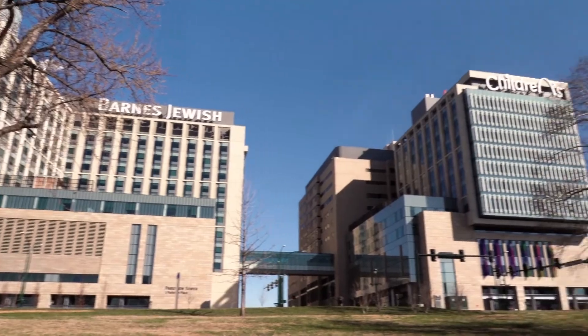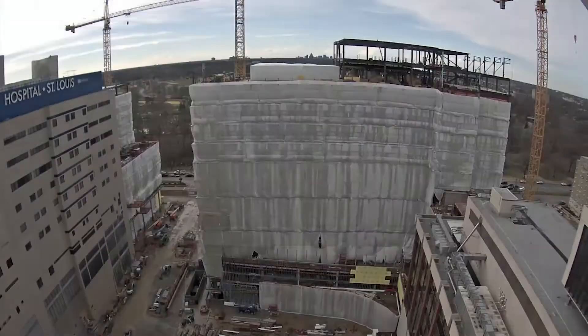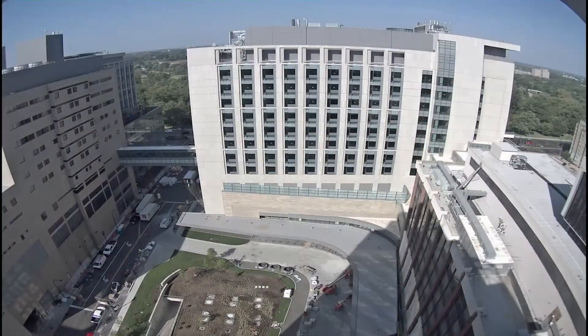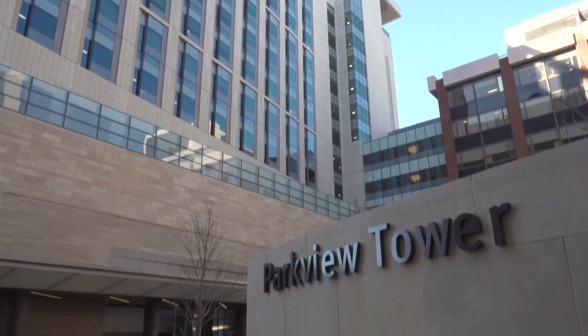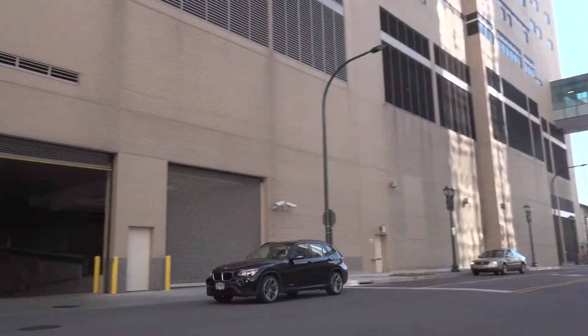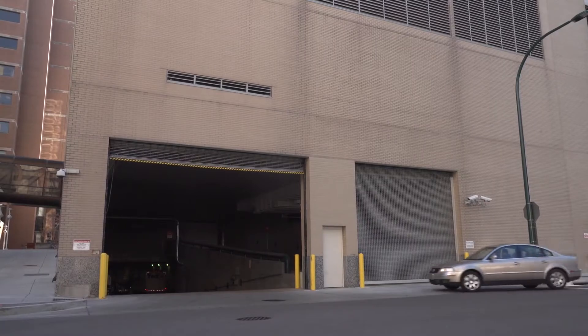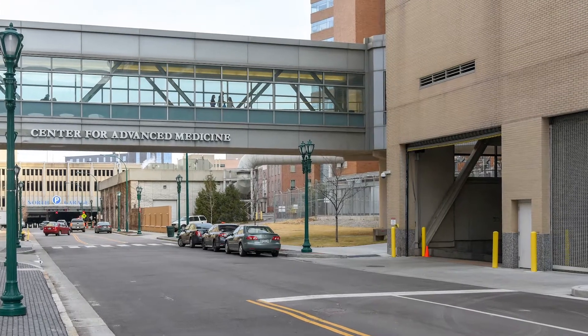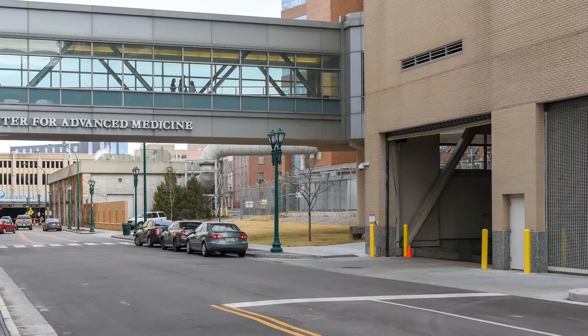The Campus Renewal Project leadership recognized the need for a more advanced receiving and distribution system with the expansion of St. Louis Children's Hospital and the new Parkview Tower. A larger, consolidated, and better equipped receiving area needed to be created, and it was determined that the small and antiquated Children's Hospital receiving dock needed to be replaced.